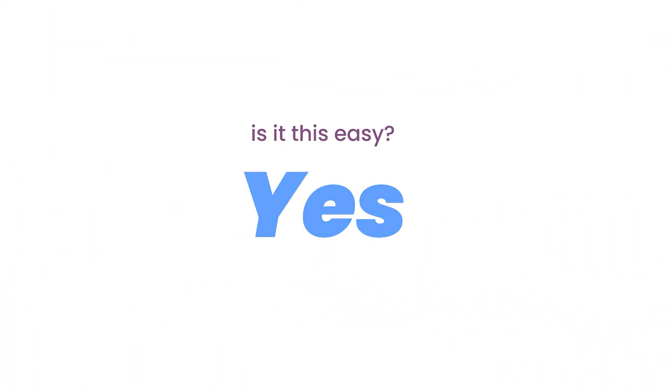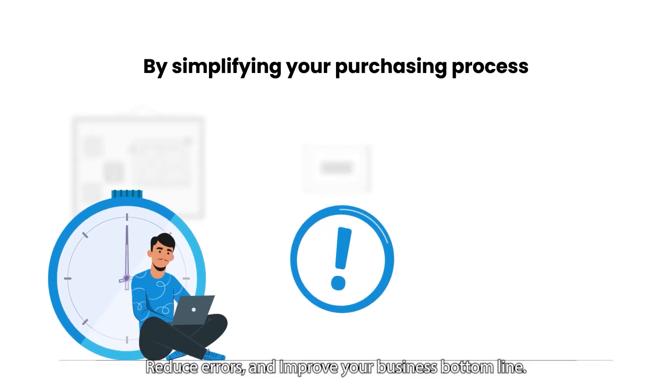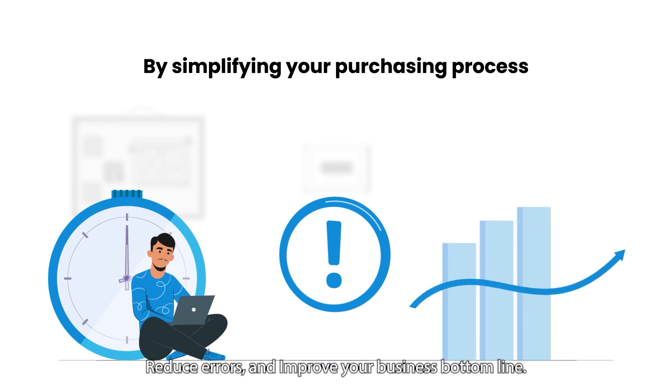So, is it this easy? Yes. By simplifying your purchasing process, you'll save time, reduce errors, and improve your business bottom line.